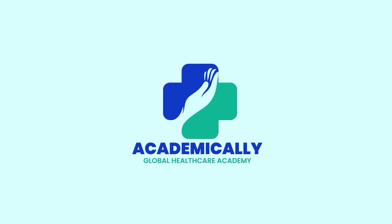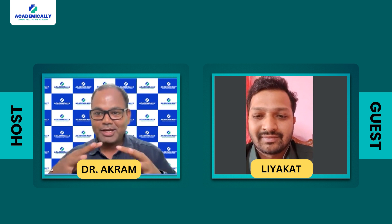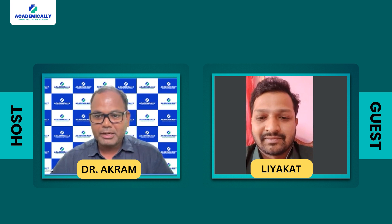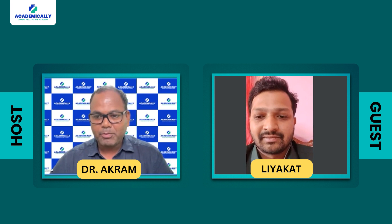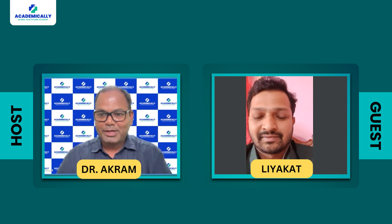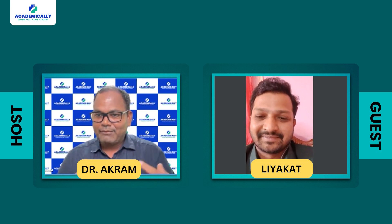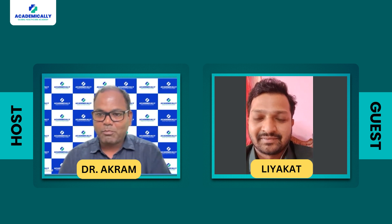Hello everyone, today we have a very special video. This is the first video we are doing because many of you always comment asking about scores for diploma in pharmacy and how to migrate to Australia after diploma in pharmacy. Today we have Liyakad, an Indian pharmacist who did diploma in pharmacy. We completed his process, he got a positive assessment, and now we are going to apply for his visa.